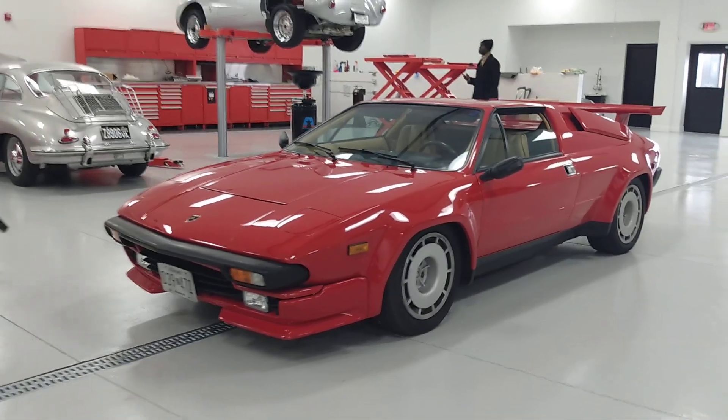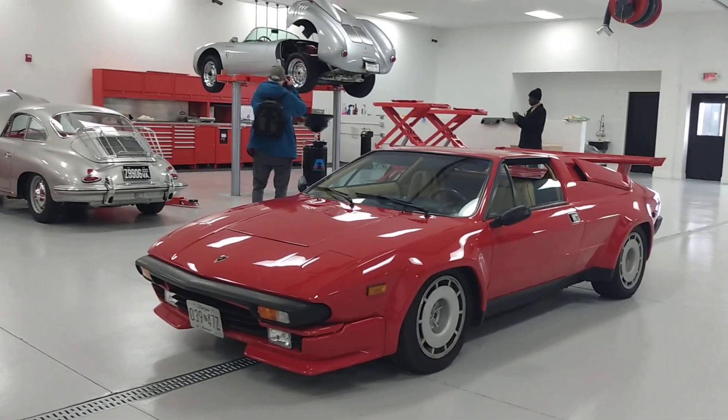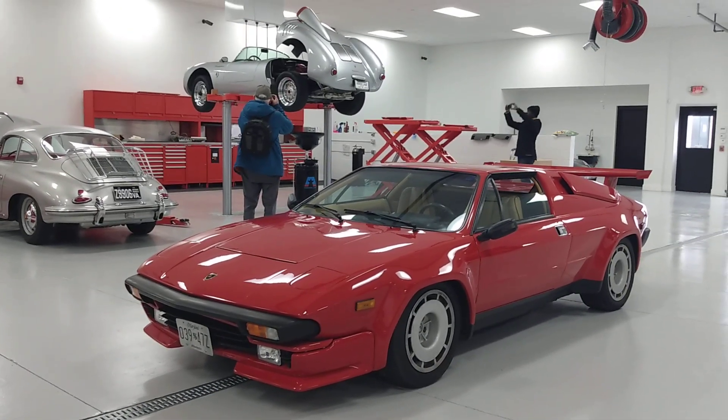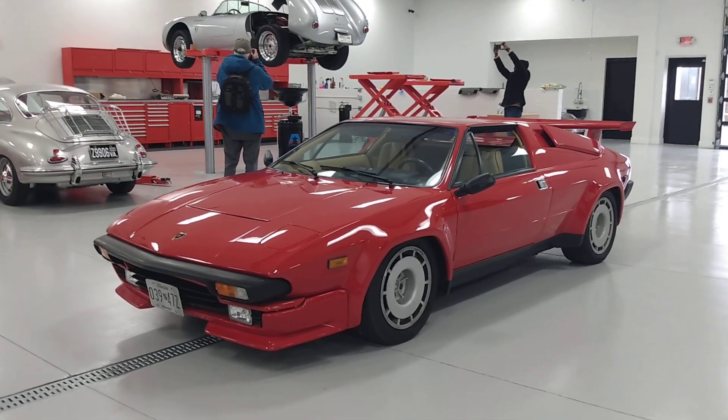Don't forget to follow me on Twitter and Instagram. Check out all my other car videos, disc golf videos, the literal video for Chris Isaak's 'Wicked Game,' music videos, and just Google 'Drivin' Ivan' and any car you'd like to see and you will find it. Thanks for watching.